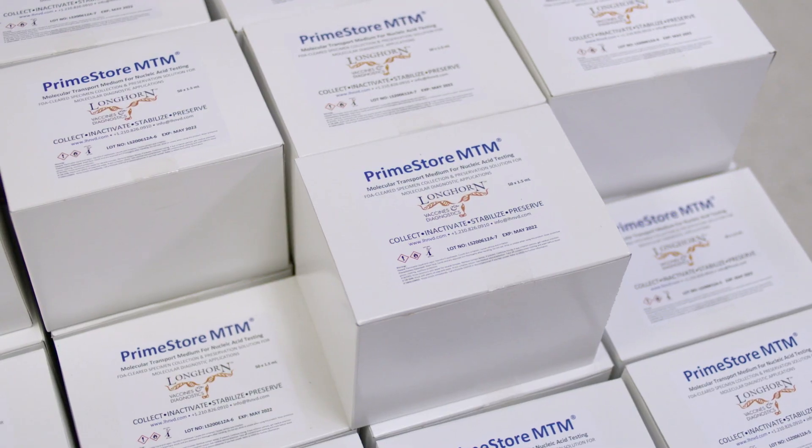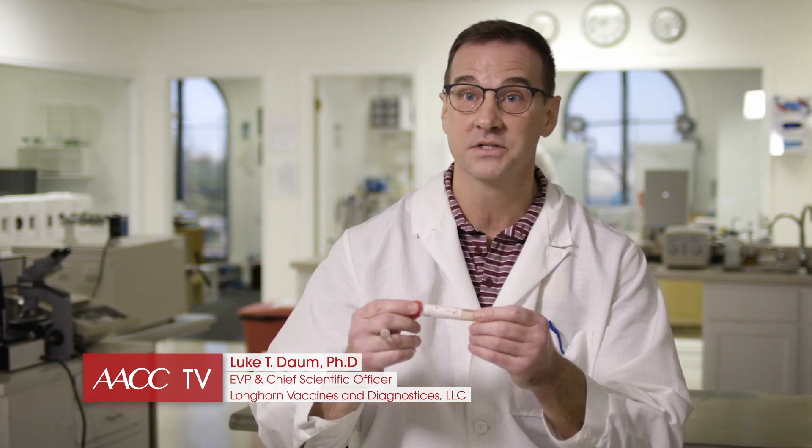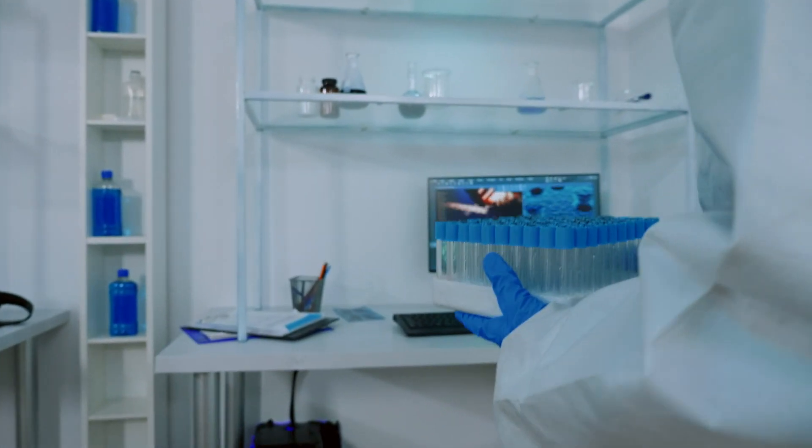Prime Store MTM was developed to meet the needs of the changing industry. Back in the old days we were growing viruses in culture, and as a result we were collecting viruses from respiratory samples in these older antiquated medias called viral transport medias or universal transport medias.